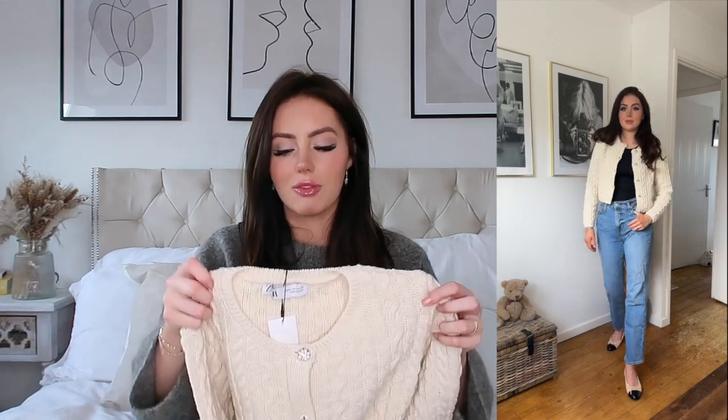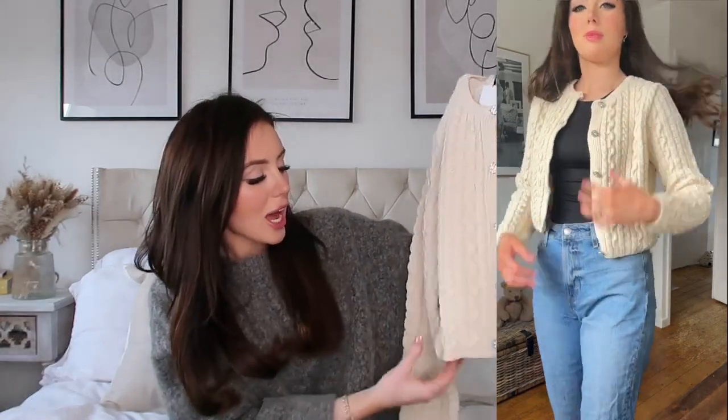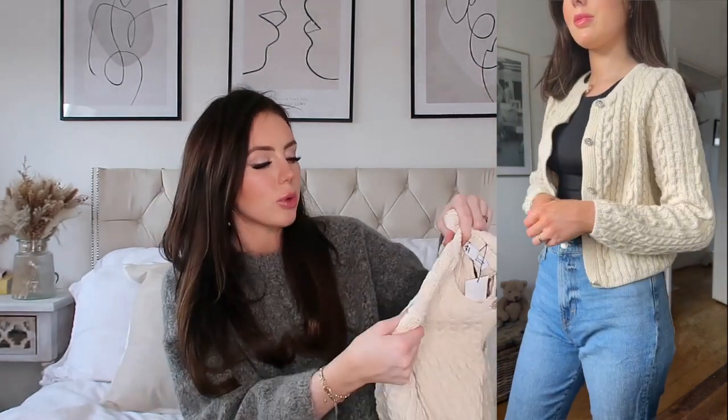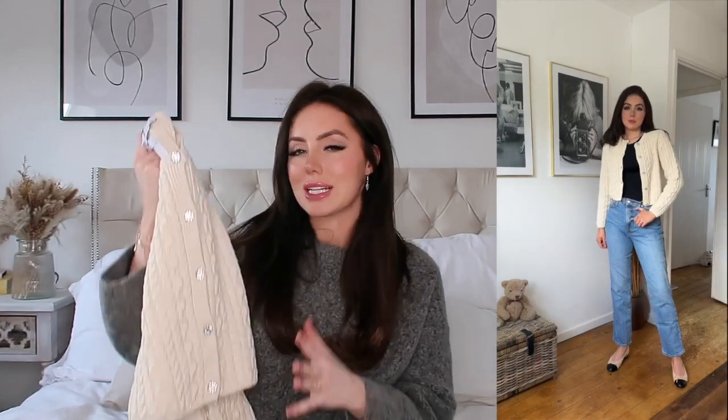I'm just picturing this with blue denim jeans, a cute little top, and then this chucked over as a little cropped layer — very Parisian chic Pinterest girl vibe. This was £35.99. I also thought throwing it over a little summer dress as a cardigan could be really cute, and it's something you could probably wear in the wintertime layered up too. It's just super versatile and so pretty.